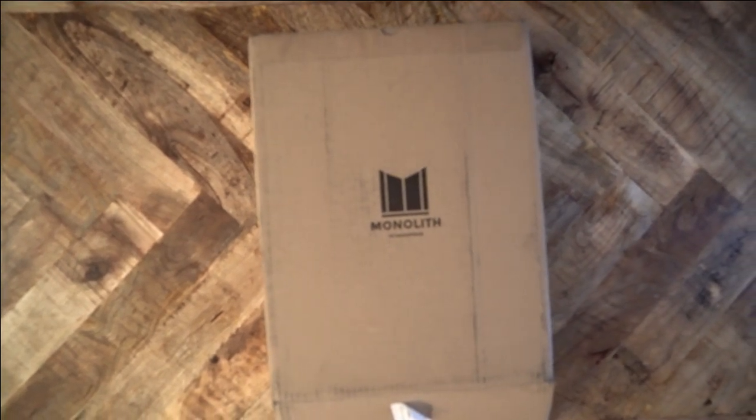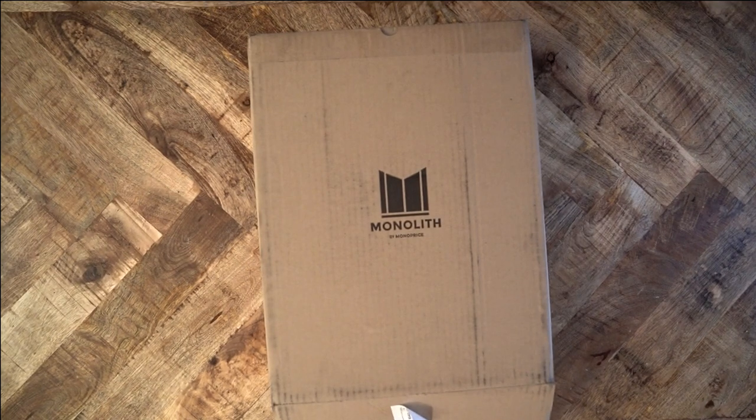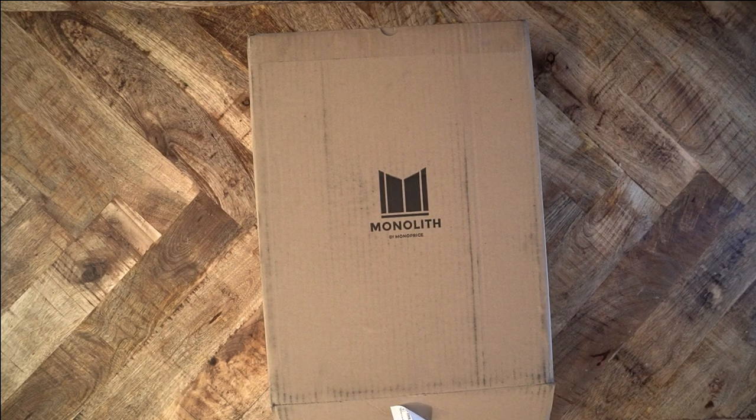Every year, another audio gear company releases a new THX amplifier and claims to have the lowest distortion and noise. Every year, some people argue the numbers and vigorously defend their positions. The Massdrop 789 was the definition of hype — limited stock, rave reviews by professional reviewers, and astronomical prices for second-hand units on eBay all contributed to the mystique of the 789.